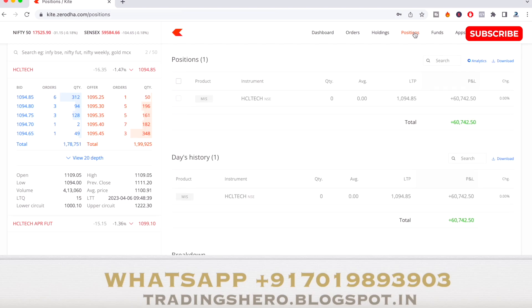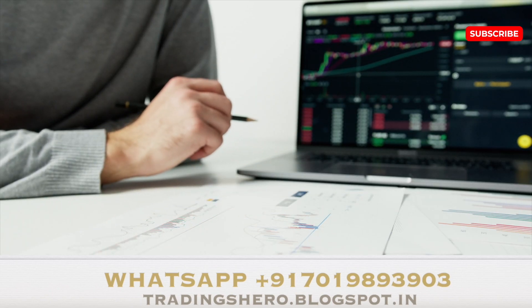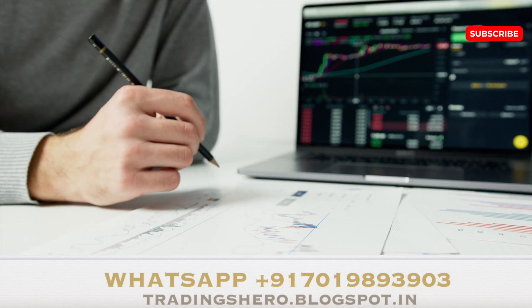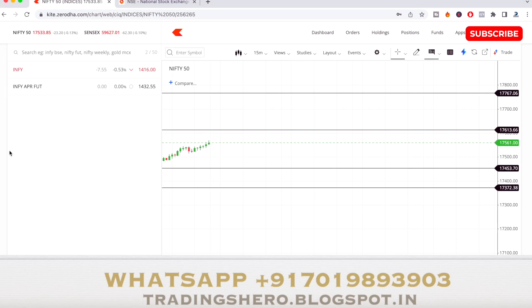In this video I'll be explaining how I was able to make 60,000 rupees profit today, and also how you can make consistent profit in intraday trading. Watch the video till the end to get all the information and to see the trade analysis.